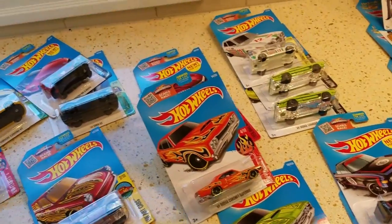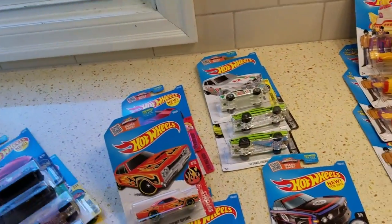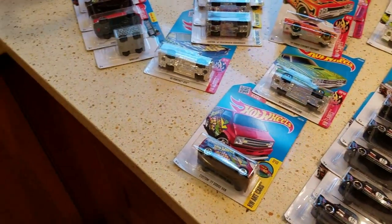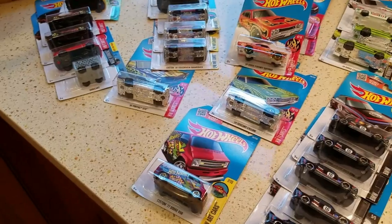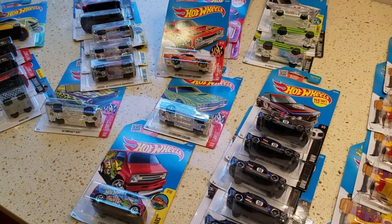Thanks a lot for tuning in and watching my video - sharing this with me. Tomorrow's video is going to be opening red line blister packs, come on back and check it out. Thank you - see you later!